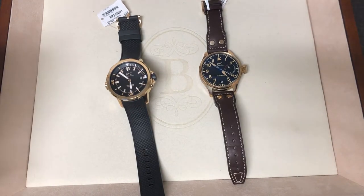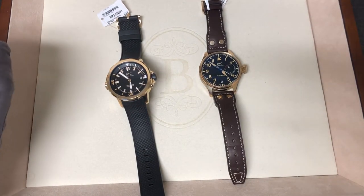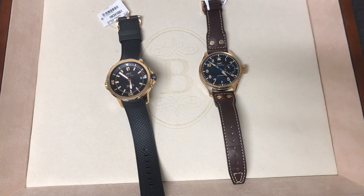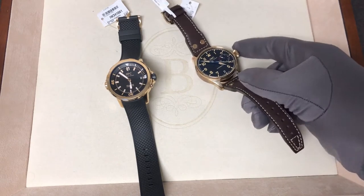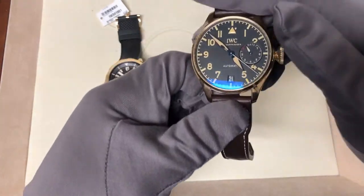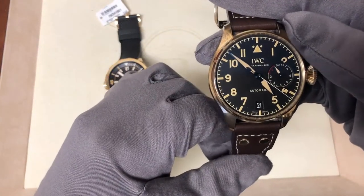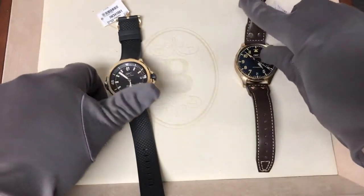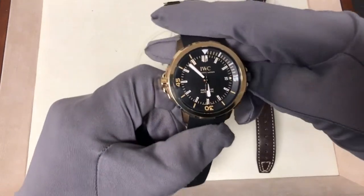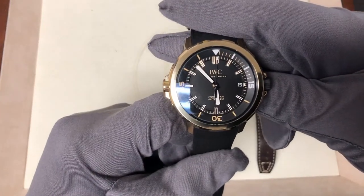This is Dan with Birdies Jewelry here, and this time we have two very special watches from IWC. As an IWC authorized dealer, we've gotten our hands on two very special pieces: the Big Pilot Heritage Bronze IW501005 and the AquaTimer Automatic Edition CF-105.